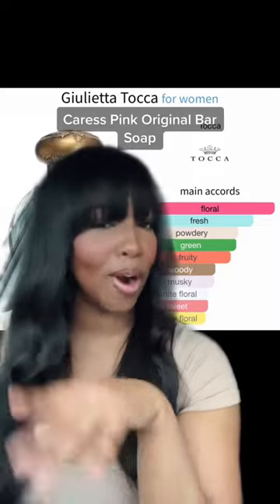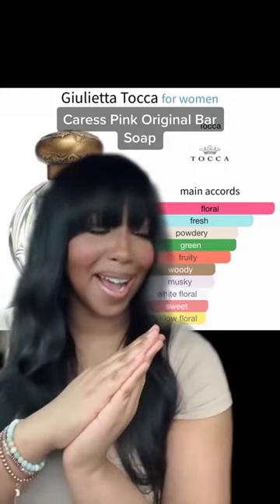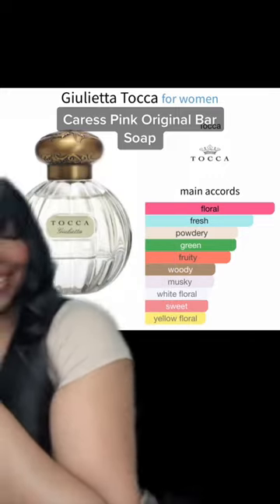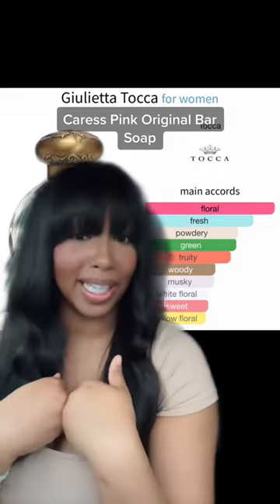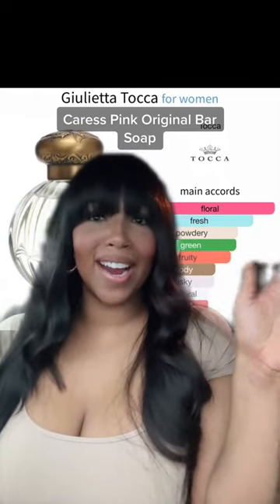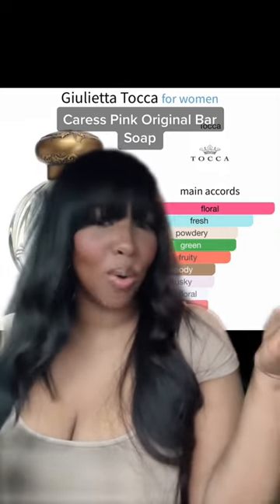Now I'm going to hit you with one more, even though I said I was only going to give you a couple. This is literally one of my top five fragrances at all times, so I kind of want to gatekeep it, but I'm not going to. It is by Tocca, and it's called Julieta. Julieta is a scent very reminiscent to me of the Caress Bar Soap. It has notes of tulips, rose, and some green apple. You're probably thinking the Caress Bar Soap is pink jasmine and orange blossom.